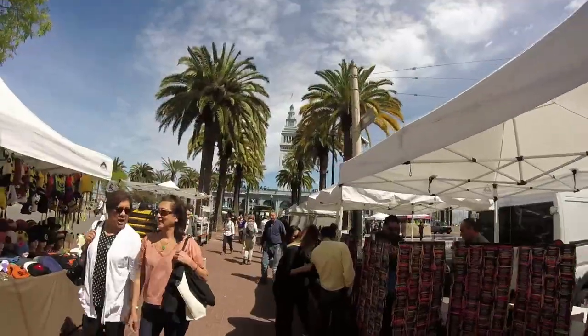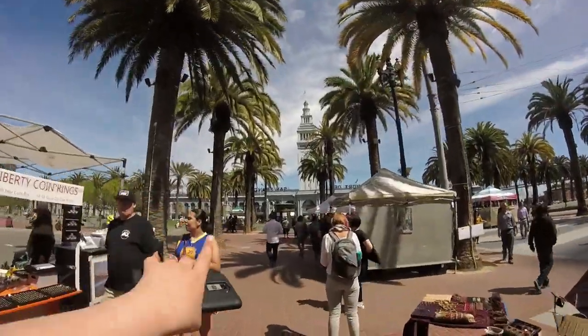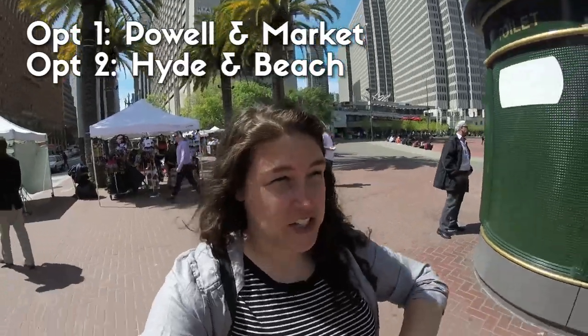You're going to do as I'm doing — you're going to walk towards this giant building, cross the street, and hop on an F train. The F trains are really cute in themselves, so it's kind of fun, and that's how you get to Fisherman's Wharf. There's a turntable at Hyde and Beach.